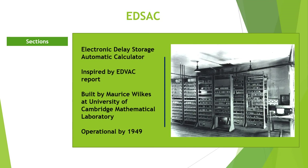EDSAC — Electronic Delay Storage Automatic Calculator — was inspired by Von Neumann's report on EDVAC. It was constructed by Maurice Wilkes and his team at the University of Cambridge Mathematical Laboratory in England. It ran its first program in May 1949.